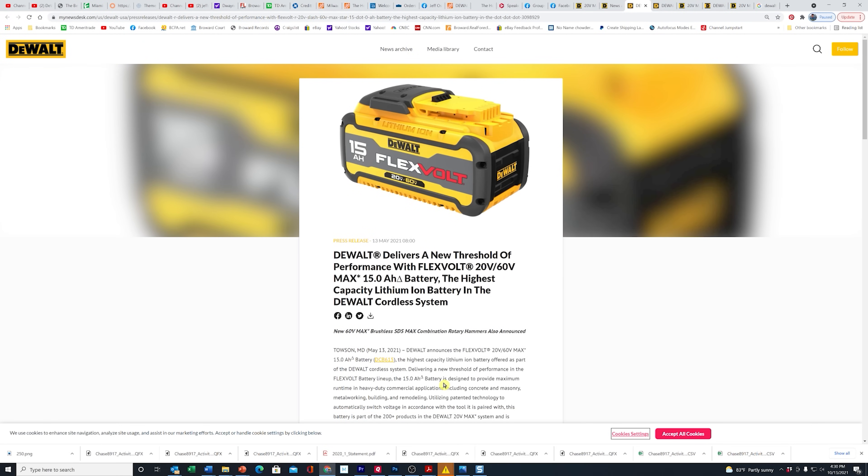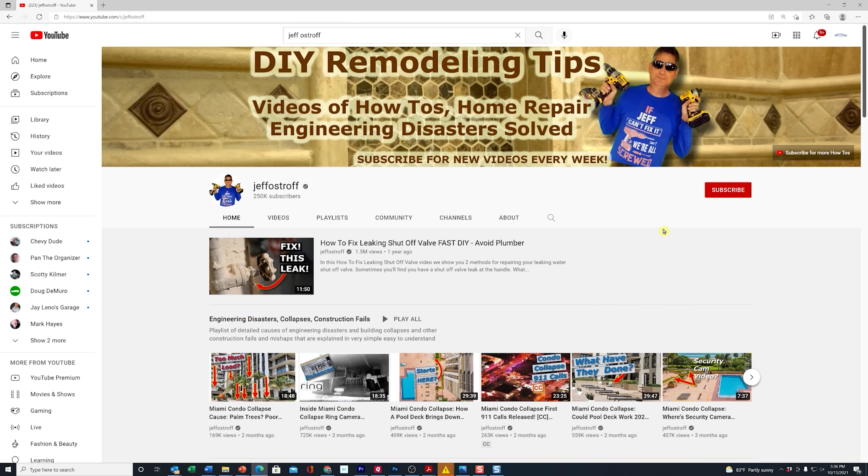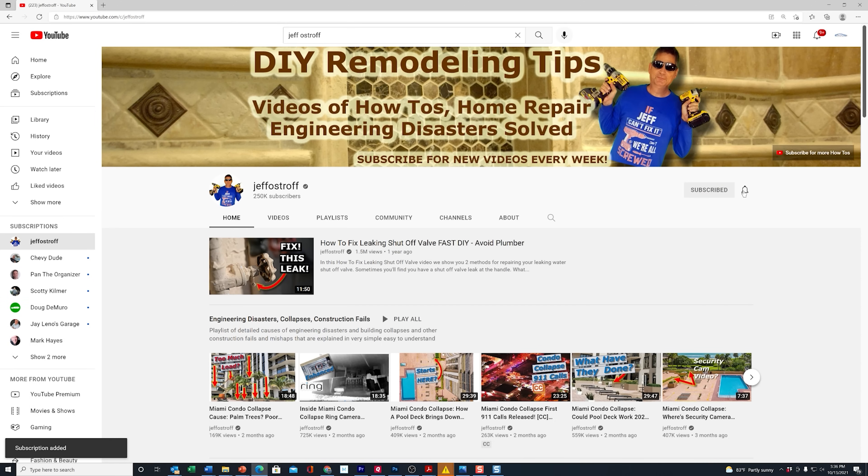This is the second new battery DeWalt has announced this year. If you remember back in May, they announced the new 15 amp flex fold battery. If you're finding this video useful, you know what to do — come down here, click subscribe, and make sure you click on alerts and select all alerts from this channel. That way, every time we come up with a great new video or tool review, you'll be alerted. Thanks for joining us today, and we'll see you on the next one.